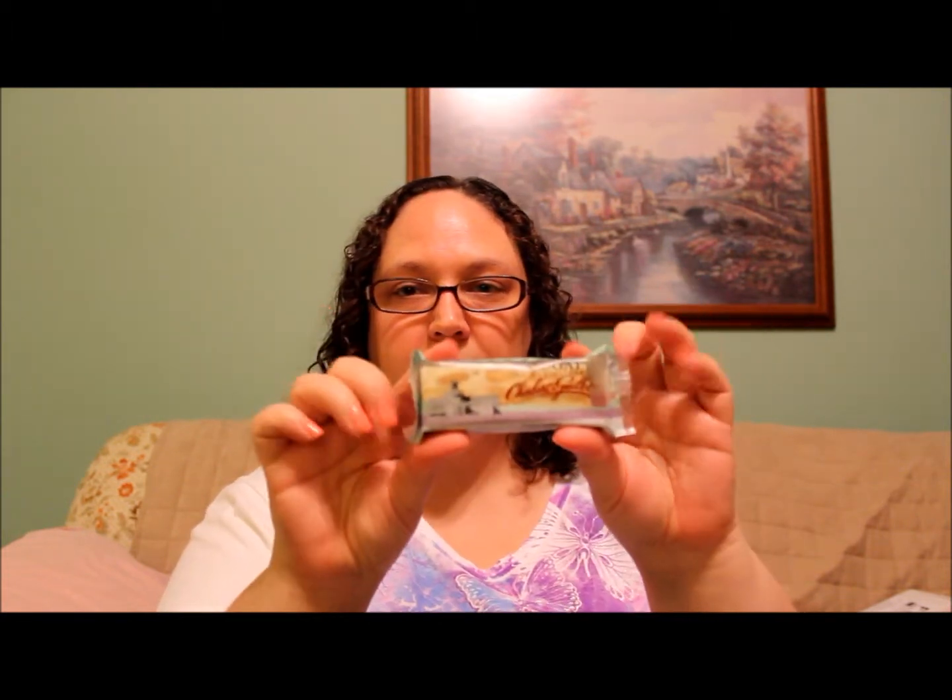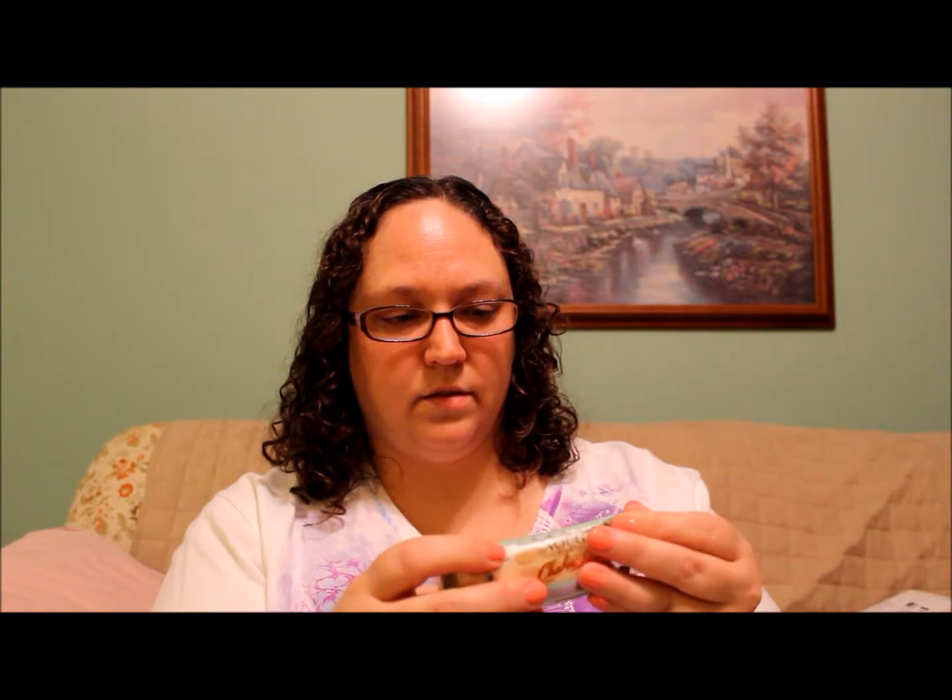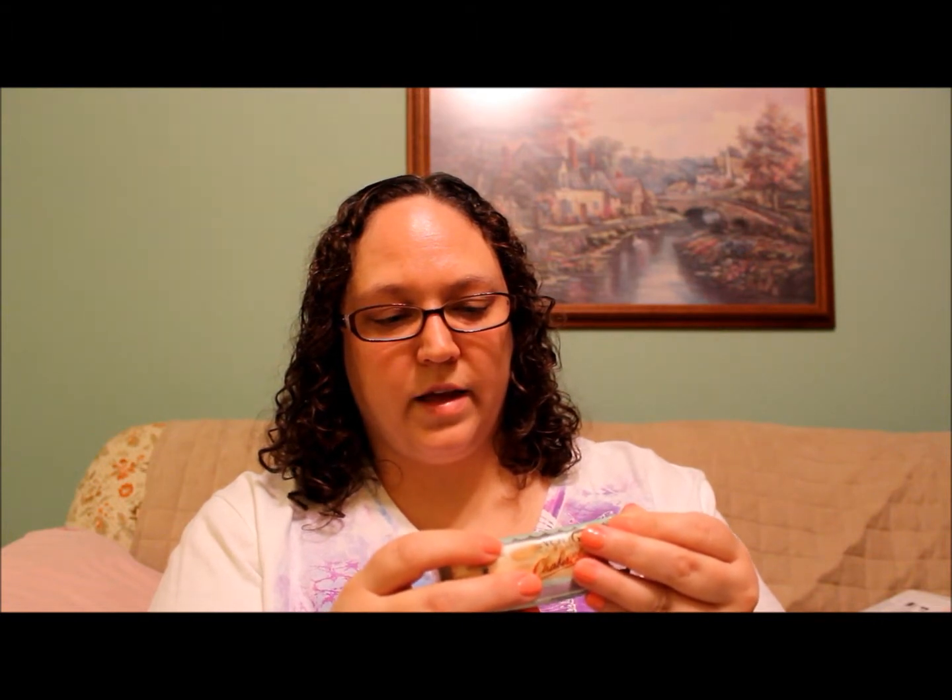This next one is chocolat en poudre, which I believe is hot chocolate. Then we have Nougat de Montélimar — it looks like a nougat bar with almonds. The ingredients are: sugar, almonds, honey, glucose syrup, egg albumin, wafer paper, and natural aroma of vanilla. This sounds really good, and there's actually a second one.